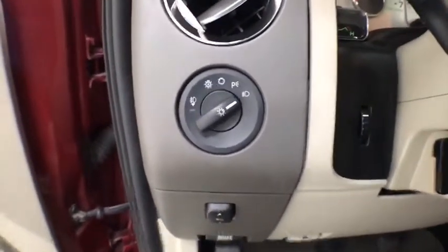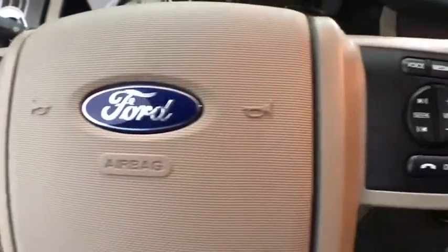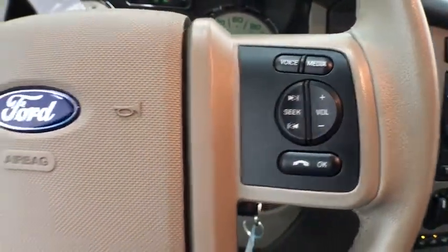Trip computer, power windows, CD player, security system, Sirius satellite radio, brake assist, remote keyless entry, panic alarm.